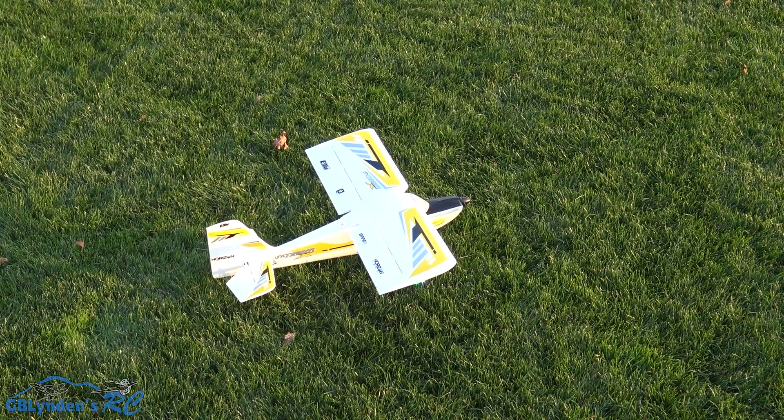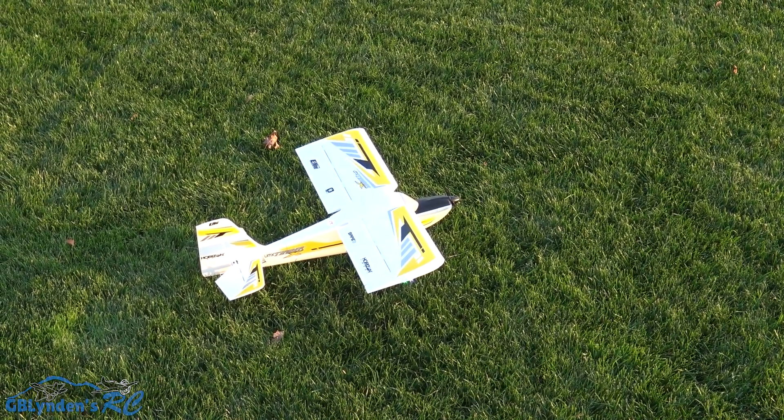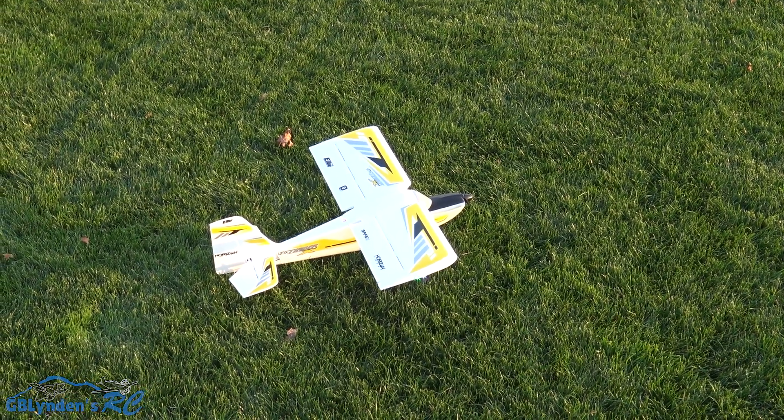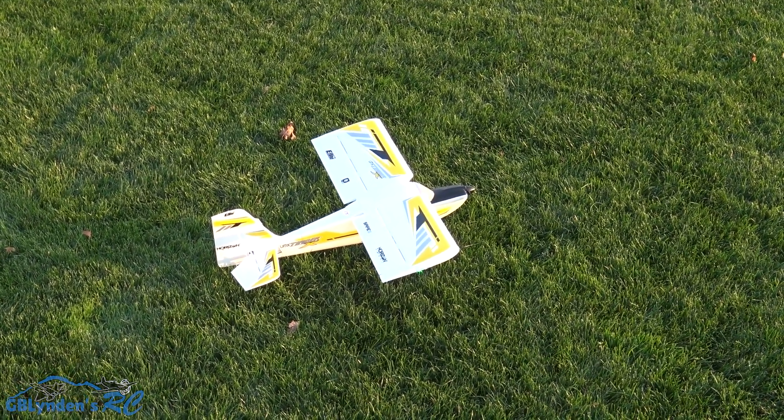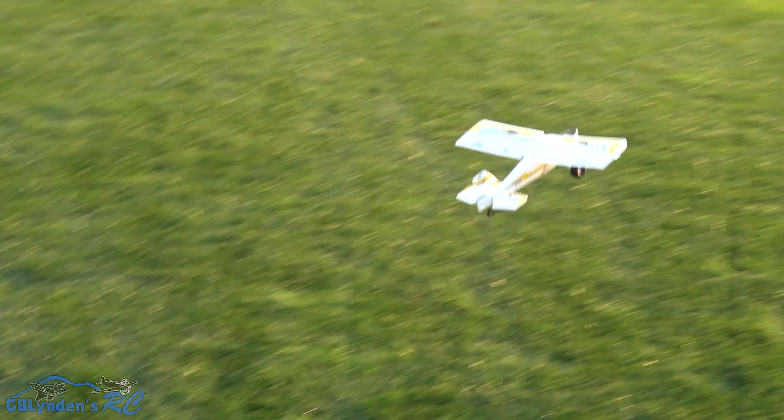Wildman Tim is going to fly the UMX Timber X out here at the farm. We've got beautiful green grass, somewhat long and lush — let's see how it does. There's definitely some wind out here today.